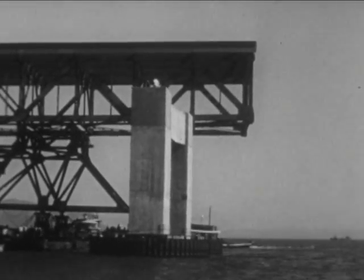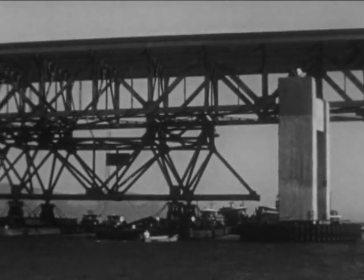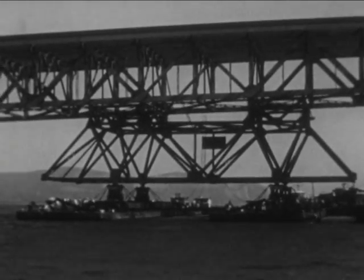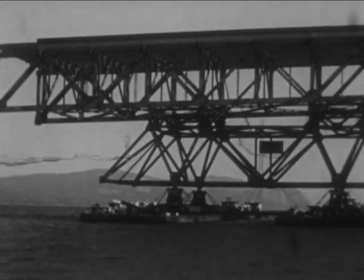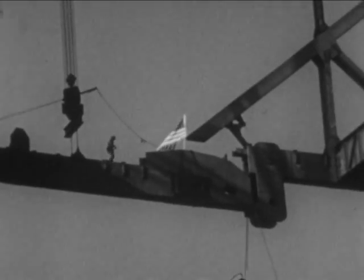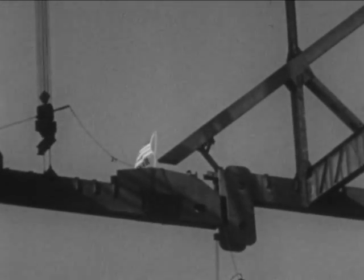Part of the vast construction process involved the placing of 19 of these huge deck truss fans. These also were fabricated 10 miles north of the bridge and floated into place atop their concrete foundations. This steel girder made history last September when it was lifted from a river barge to form the final steel link in the main channel span.